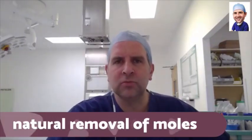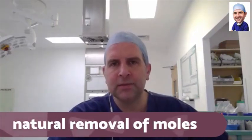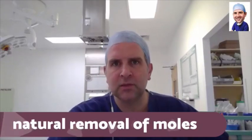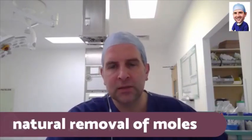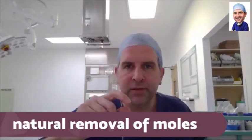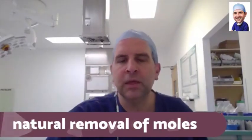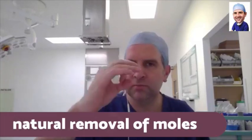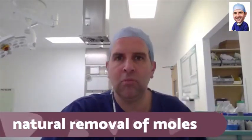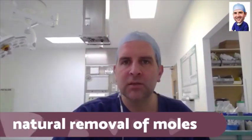Moles are pigment cells — they are melanocytes, which are cells containing melanin, the pigment we get in our skin. Melanocytes are throughout everyone's skin, and moles are just conglomerations of melanocytes — groups of these pigment-producing cells in an area, which then form a brown mark. They exist at different levels within the layers of the skin.